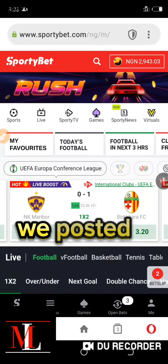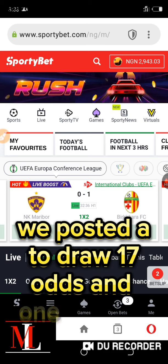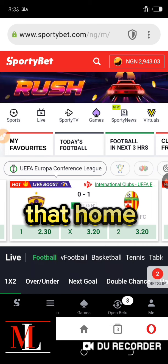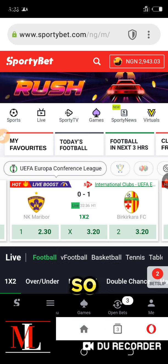Hello guys, we posted a two-draw 17 odds and one of them came in. The other one was playing so well, but at the 96th minute of the game the home team scored and spoiled the ticket for us.